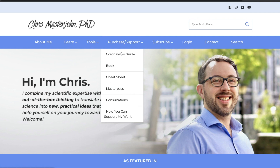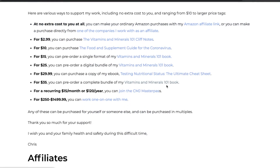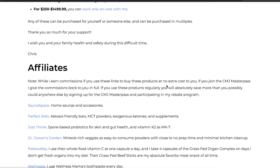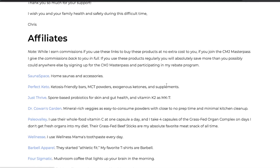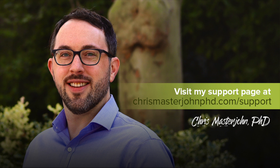Please consider supporting my work at no extra cost to you by visiting my support page and making a purchase with one of my affiliate links. Some of my most popular affiliates are also listed in the description of this video with links that will give me credit for your purchase. I will try to respond to comments when I can, but my presence will be intermittent while I'm finishing my book. I hope you enjoyed this, and I will see you in the next episode.